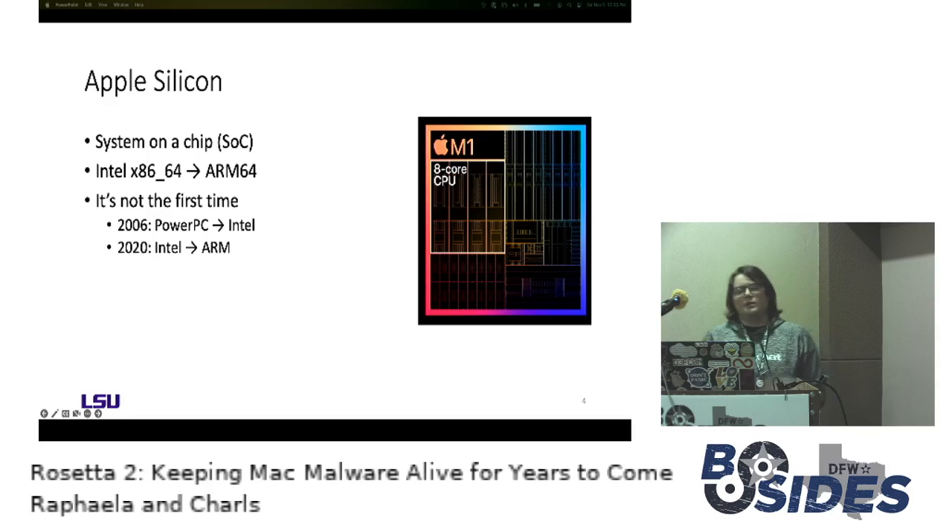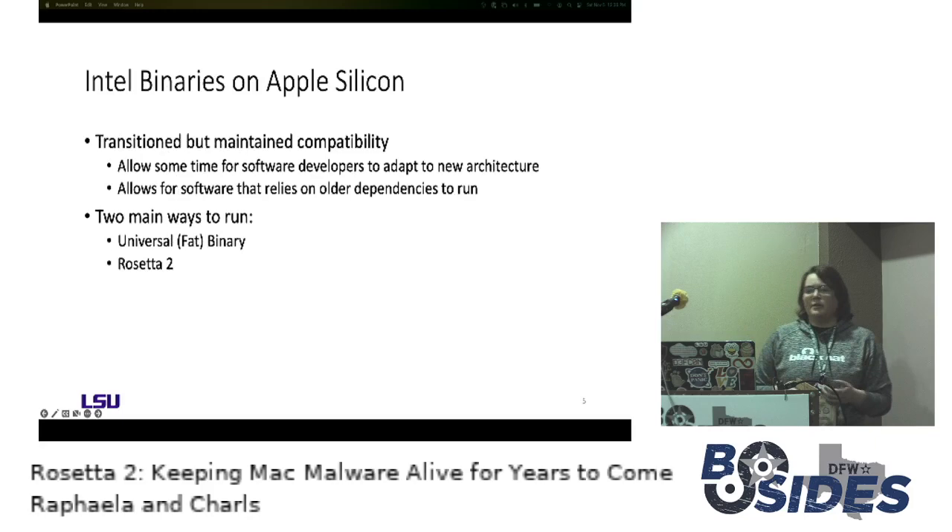When you change the CPU architecture, all of the software able to run on that architecture will not be able to run on the new architecture, because you're changing the entire instruction set. Telling your entire customer base that software they've spent thousands of dollars on will not run on future iterations of your product is not a very good business model. So Apple decided to make sure there was some compatibility after they transitioned to the new architecture.